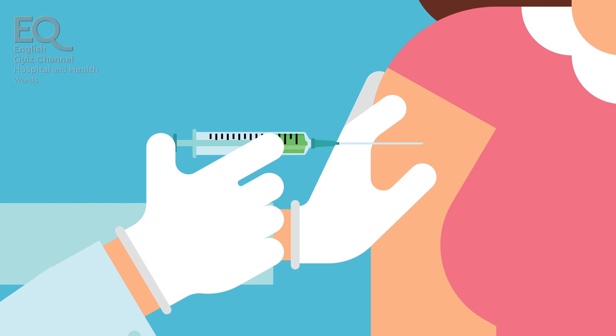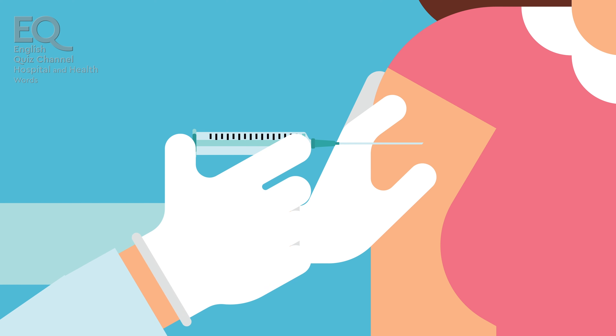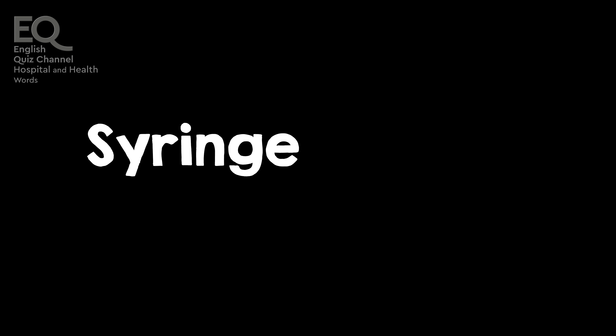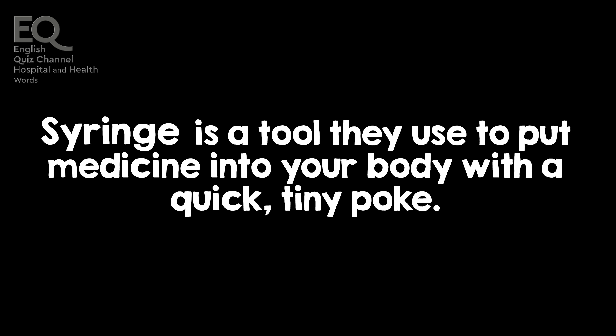The nurse used a syringe to give me a shot in my arm. A syringe is a tool they use to put medicine into your body with a quick, tiny poke.